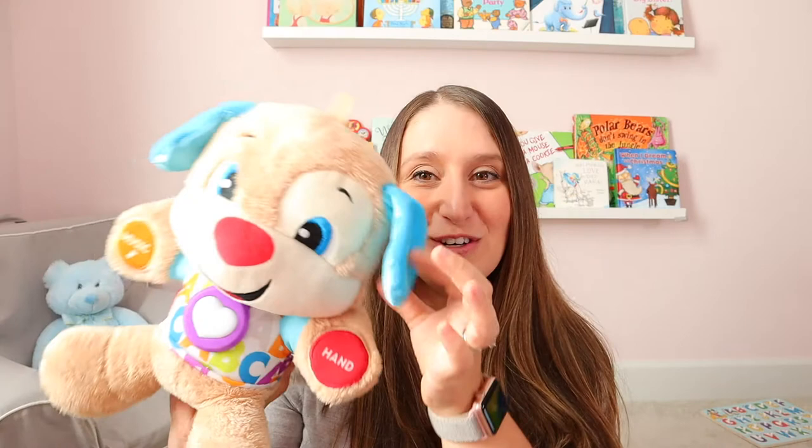These teddy bears that sing — this one has been loved by our family. They play music, they tickle. These little animals make all kinds of sounds and talk, and there are hands and feet so they can learn body parts.